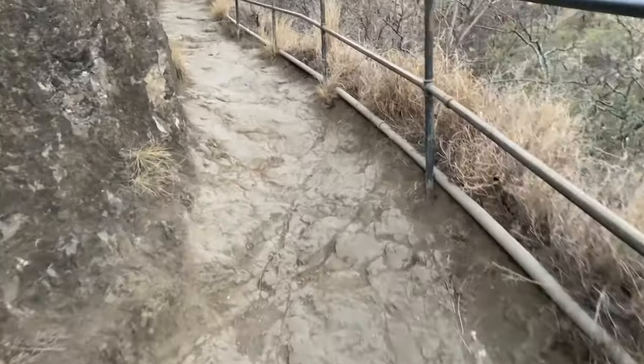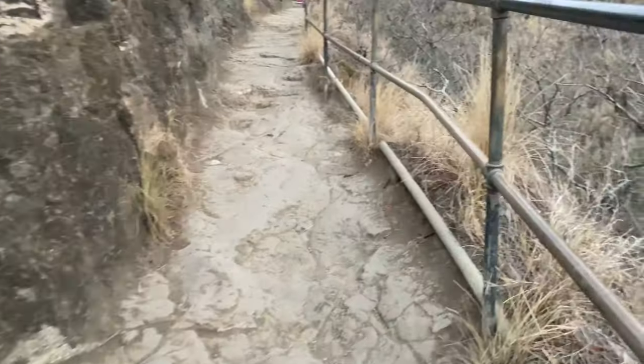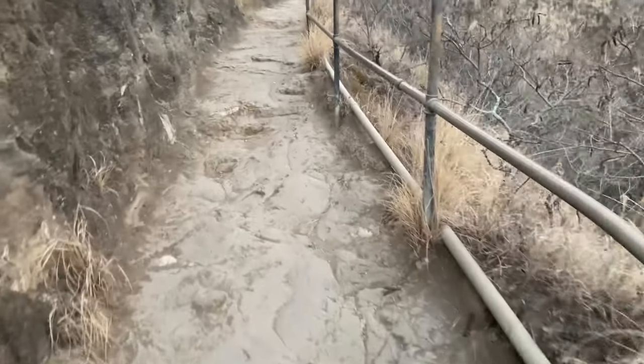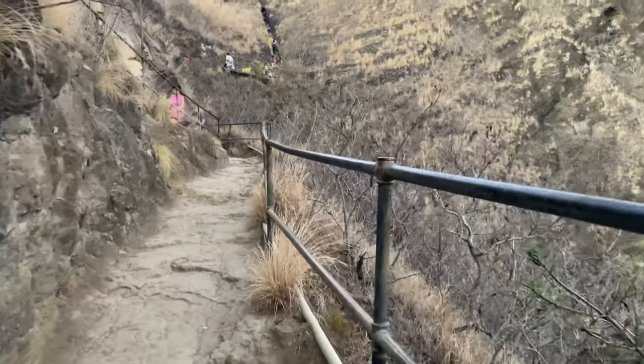The path is no good for strollers or any type of wheeled item. But it is a lot of rocks, so it makes it not slippery — that's a plus. And the views are really cool.